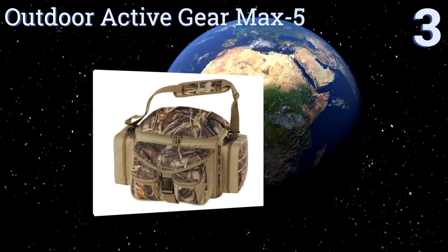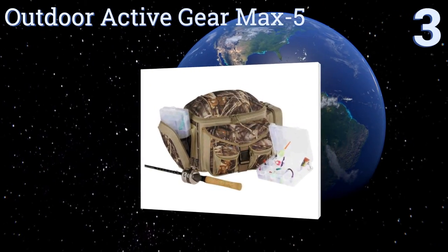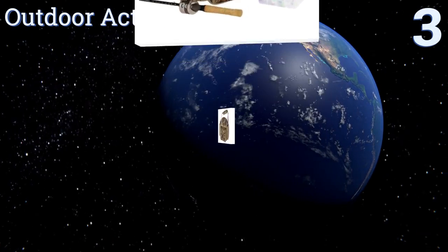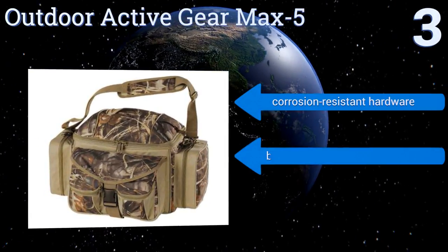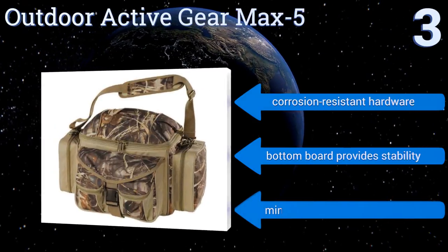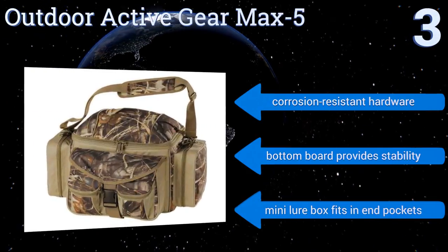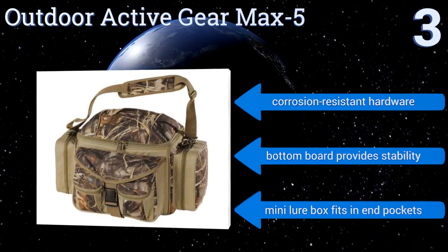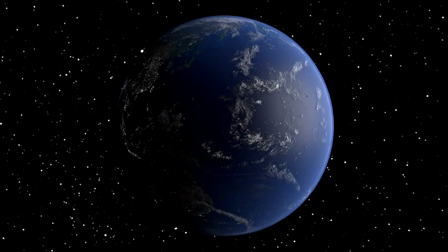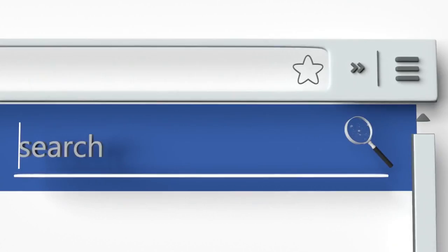Nearing the top of our list at number three, the Outdoor Active Gear Max 5 is designed with an eye-catching camo-printed exterior so fellow fishermen will know you mean business. It features oversized heavy-duty zippers and closed-cell foam for durability that will last for years. It's equipped with corrosion-resistant hardware, a bottom board that provides stability, and a mini lure box that fits in the end pockets.